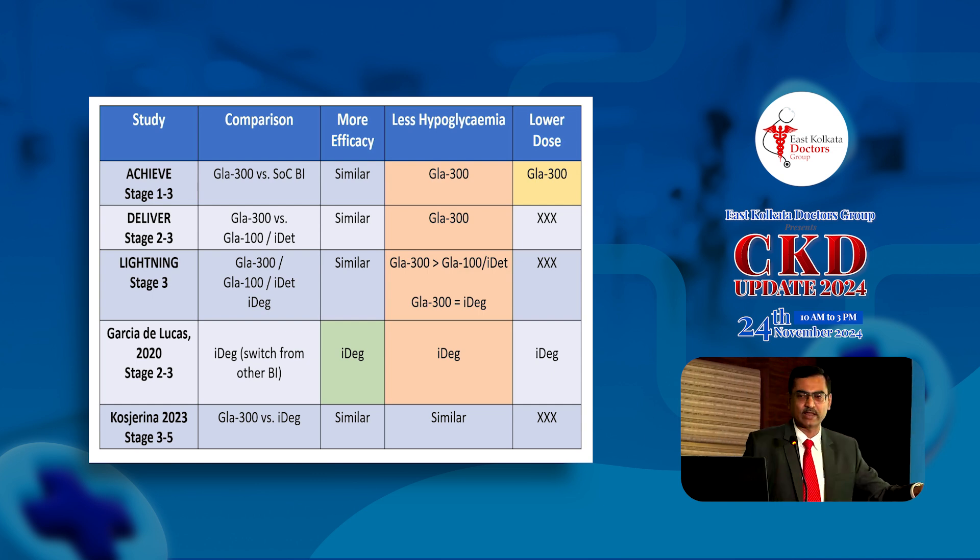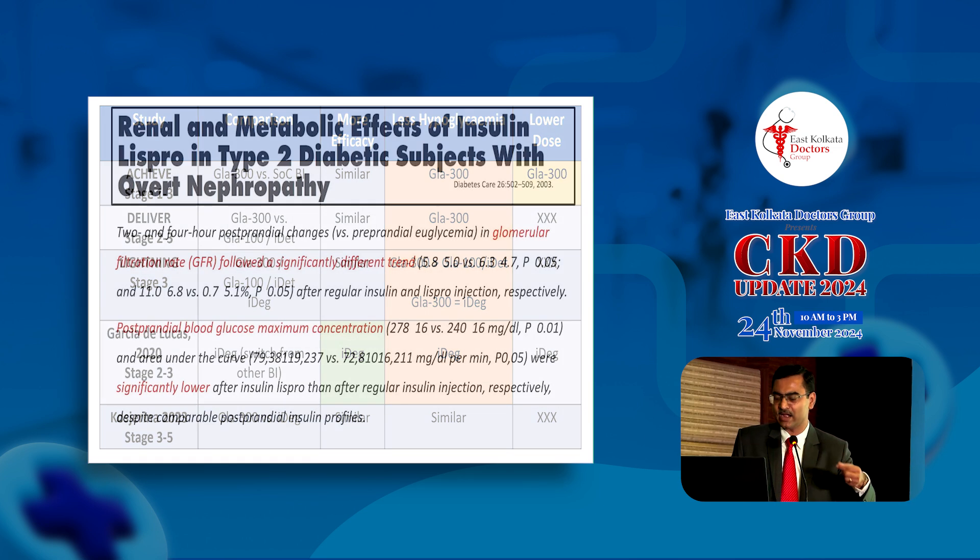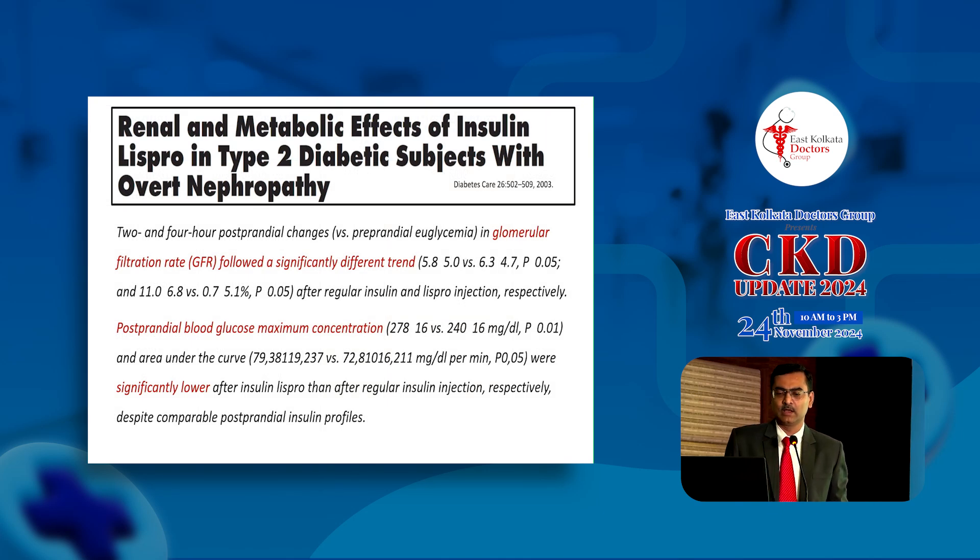Looking at all this evidence, possibly U300 glargine gives somewhat better glucose control in insulin-naive individuals with eGFR 30 to 60, whereas degludec — particularly in those already on insulin or with longer duration of diabetes — may carry a lower risk of hypoglycemia compared to U300 glargine. Both ultra-long-acting insulins are undoubtedly better than U100 glargine or NPH insulin, at least in terms of hypoglycemia.